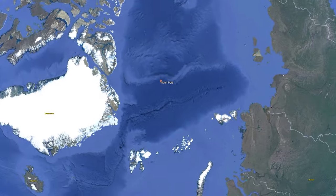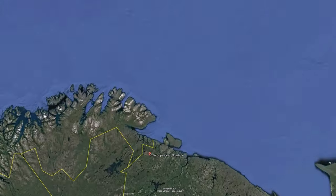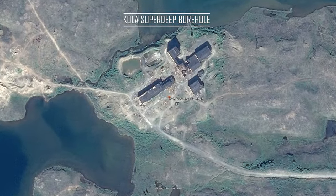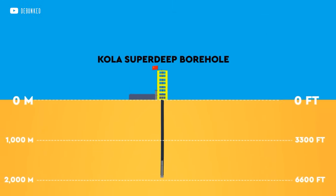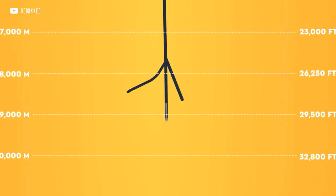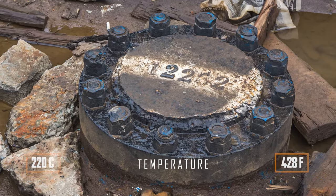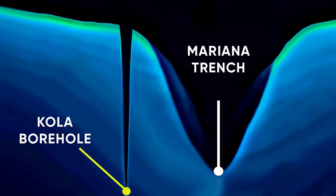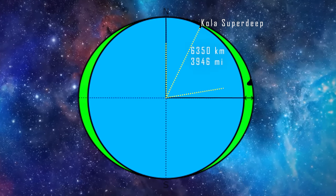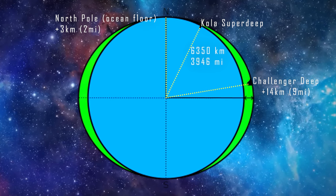Almost there! There is a superdeep Kola well located not so far from the North Pole at a latitude of 69 degrees. Its drilling lasted 20 years during the USSR as part of a scientific project and ended due to technical difficulties. It was possible to drill down 12 kilometres, where the temperature was 220 degrees Celsius. The bottom of the Kola superdeep is about 3 kilometres closer to the centre of the Earth than the ocean floor at the North Pole. Who can, please, recalculate in the comments more precisely.